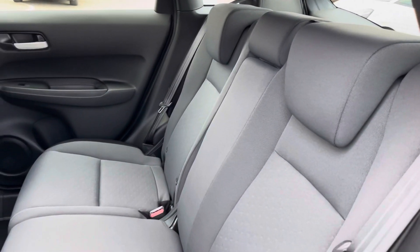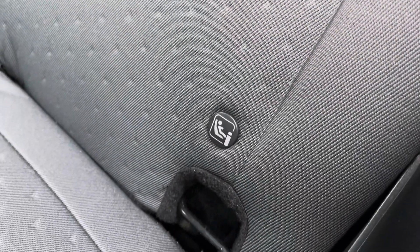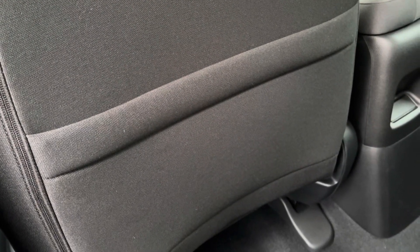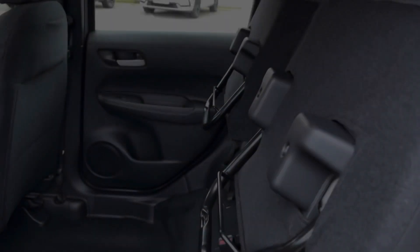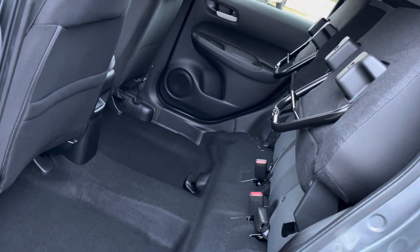Heading into your rear interior, you've got a nice and comfy cloth upholstery on offer. You've got ISOFIX points available in the rear seats, as well as some rear storage on the back of your front seats. If storage is ever an issue for you, you can simply make use of the magic seat flexibility system — this is great for transporting awkward cargo.